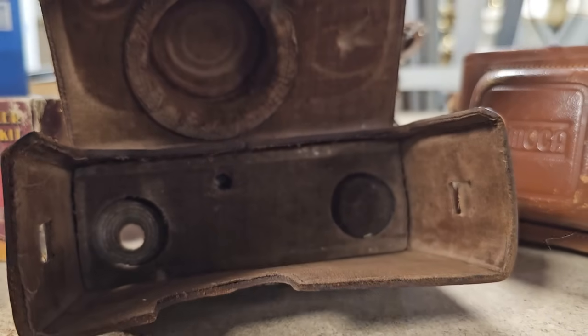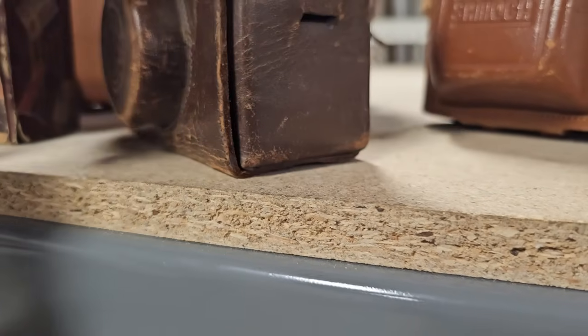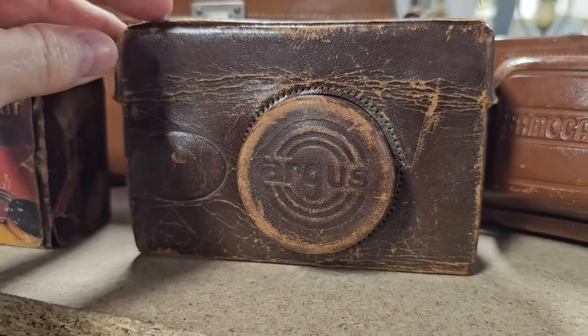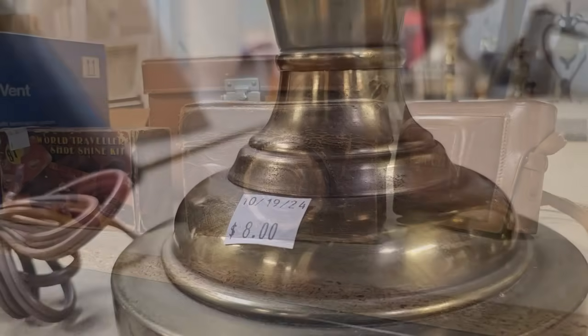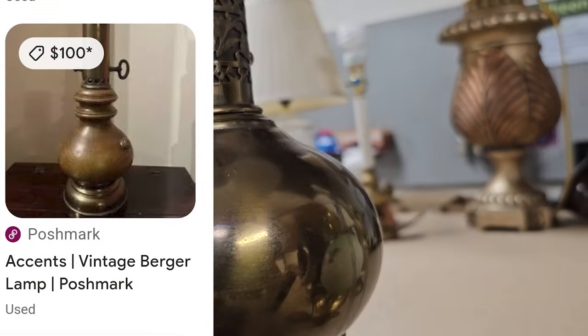And this is such a dinosaur — do y'all remember when cameras came with leather cases like this? Oh, what a throwback — $2. Here's a vintage brass lamp for $8, or you could get one similar on Poshmark for $100.